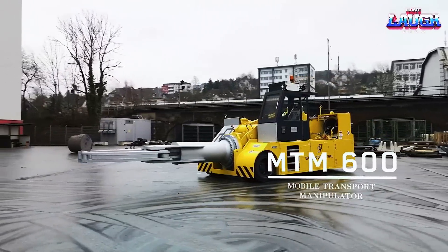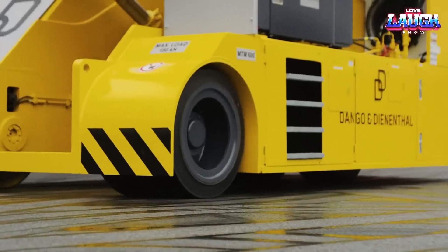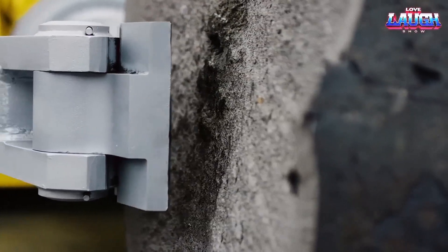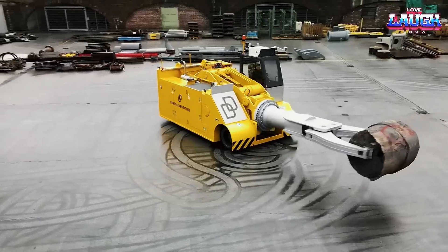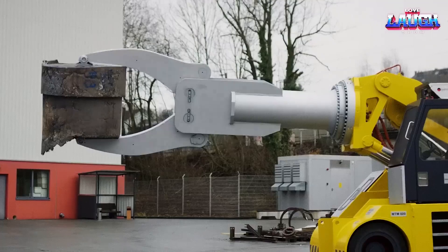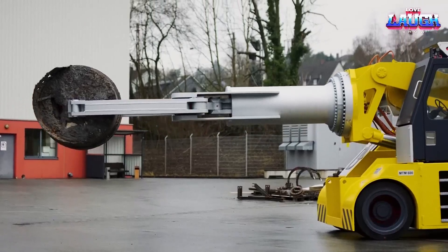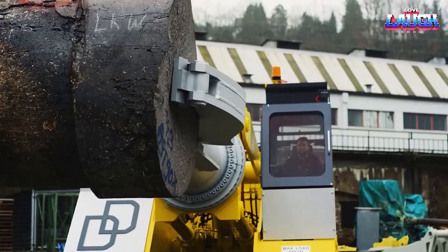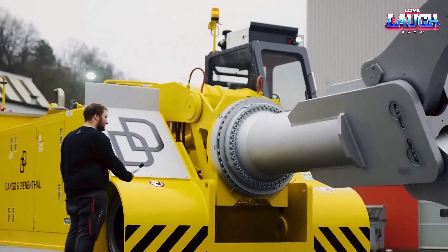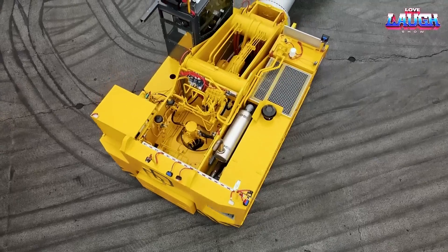The MTM series by Dang Goh and D-Nenthal is a range of transport manipulators used in ring rolling applications. These manipulators are designed to transport heavy workpieces during the ring rolling process, which is a metal-forming process used to produce seamless rings with high accuracy and consistency. The MTM manipulators are equipped with various features such as hydraulic or electric drives, telescopic or fixed arms, and rotating or tilting capabilities to provide maximum flexibility and precision. The manipulators are designed to work with different types of ring rolling machines and can be customized to suit specific application requirements.